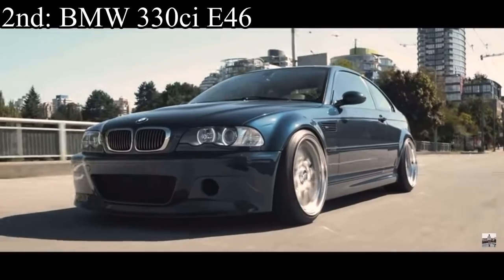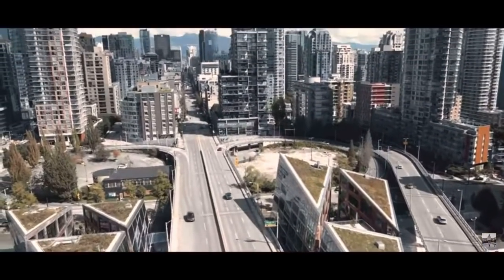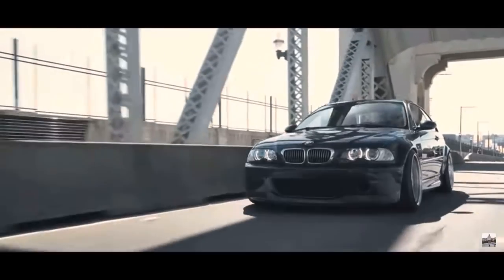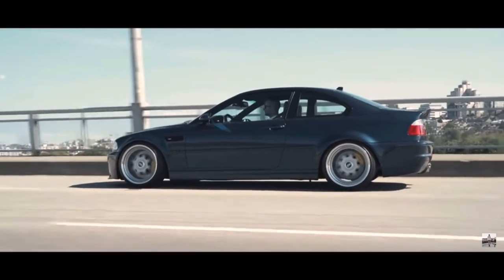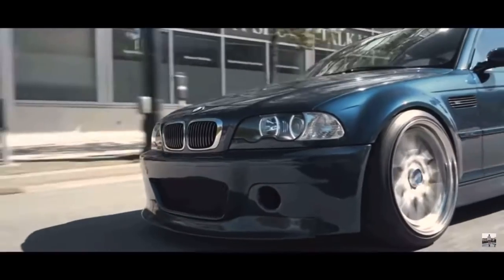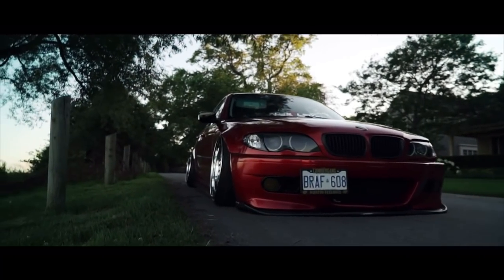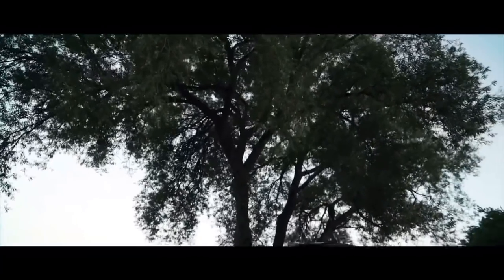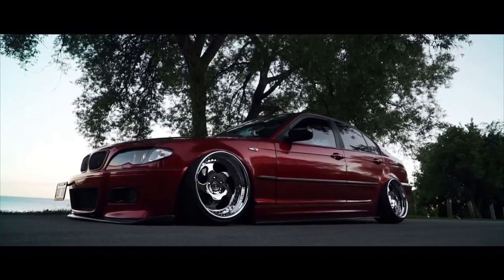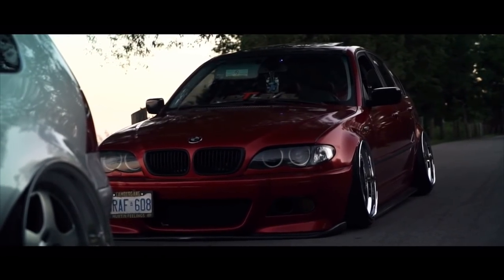Number 2 is the BMW 330CI E46 and it comes with a 3.0 liter inline six that makes 235 horsepower. They were also available in all wheel drive. The car is by no means the fastest on this list, but the engine does have some potential. The main reason I put it number two is because I think this car is easily the best car to buy if you want to get started drifting. They are so dirt cheap for what they are right now, they love drifting, you're not going to lose money on it, and they have a massive community around them.